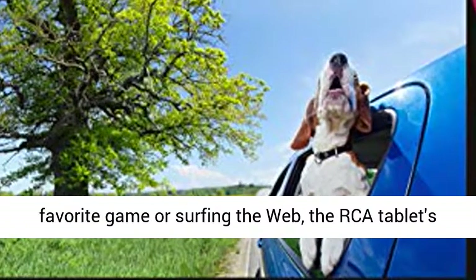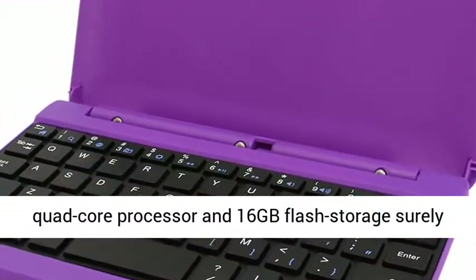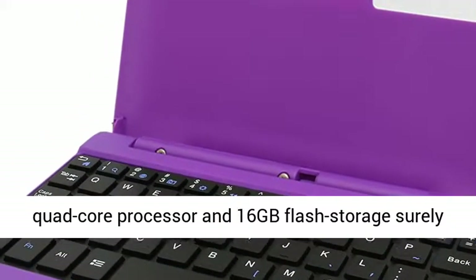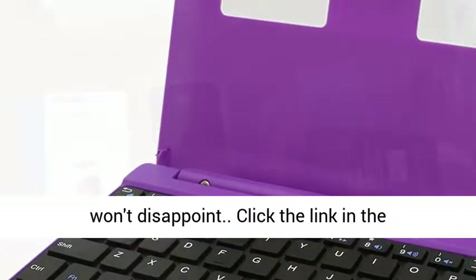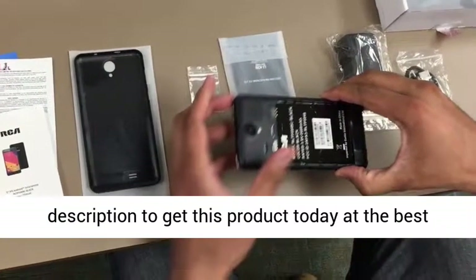Whether taking in a movie, playing a favorite game, or surfing the web, the RCA Tablet's quad-core processor and 16GB flash storage surely won't disappoint. Click the link in the description to get this product today at the best price.